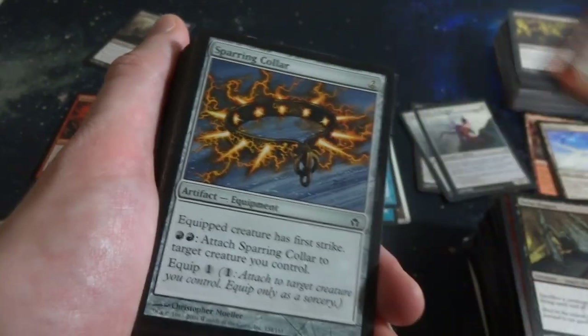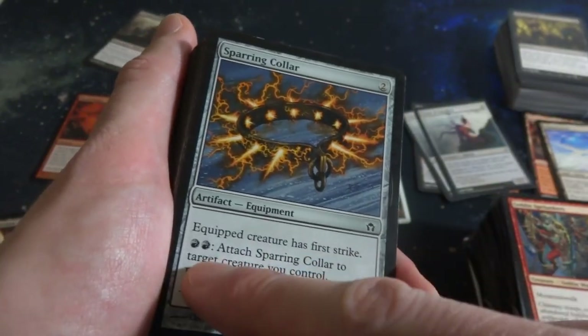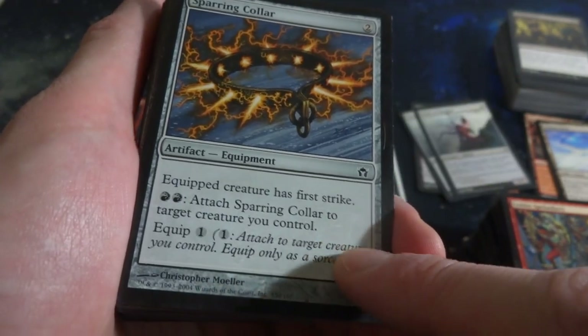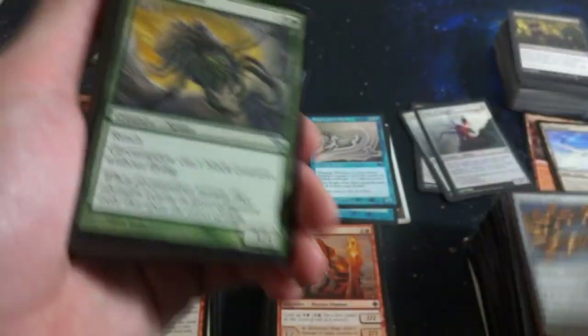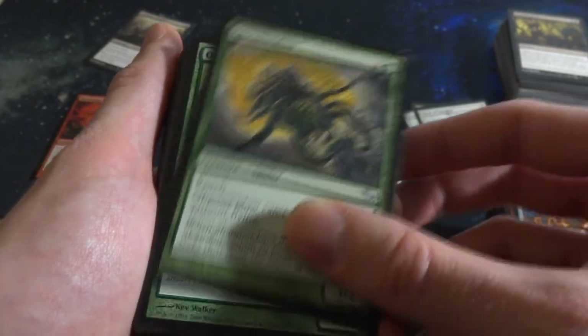Goblin Spelunkers. Spiraling Collar - creature has first strike, two red - even though there's no color in it. Attach it to a creature you control. 5th Dawn. Got Gloom Widow - can't block creatures without flying, it's a 3-3 that's meant to block flyers. Got a beautiful mountain. Got the Survivalist.